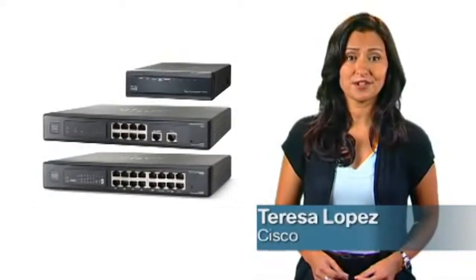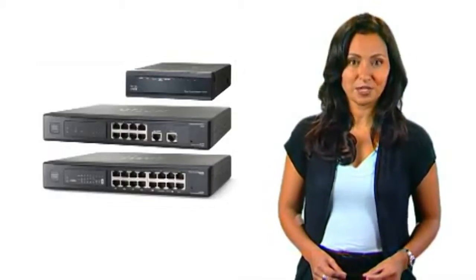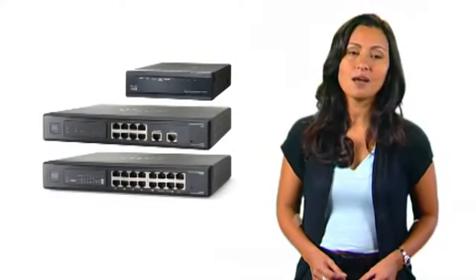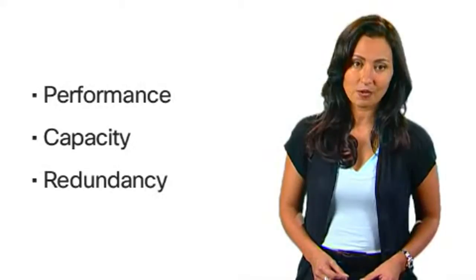Hi, I'm Teresa Lopez from Cisco, here to talk about Cisco RV Series Multi-WAN VPN routers. These proven, reliable routers offer a combination of performance, capacity, and redundancy that's ideal for your small business network.